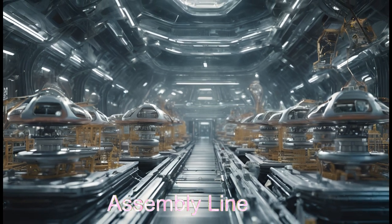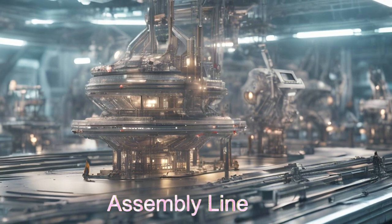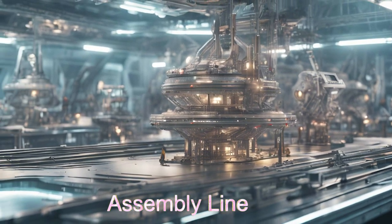With state-of-the-art AI and communication systems used to manage the entire platform, Starforge is a beacon of progress in orbital construction.